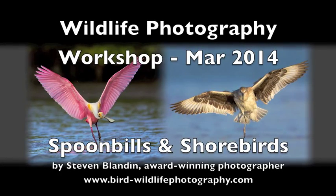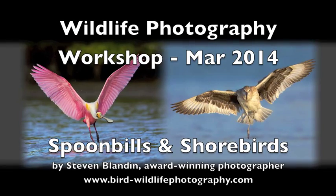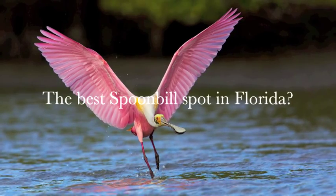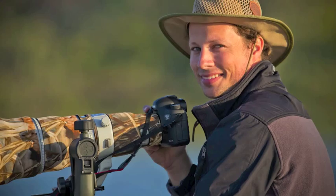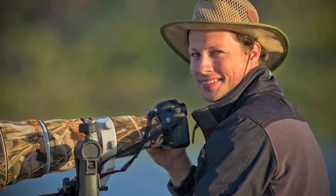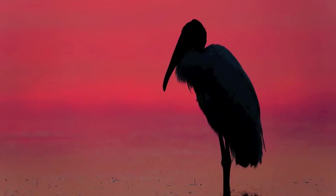Spoonbills and Shorebirds Wildlife Photography Workshop — a 3-day Florida Safari for March 2014. Hello, my name is Stephen Blandon. I'm an award-winning professional wildlife photographer, and I will be your instructor and tour leader for this wildlife photography workshop.